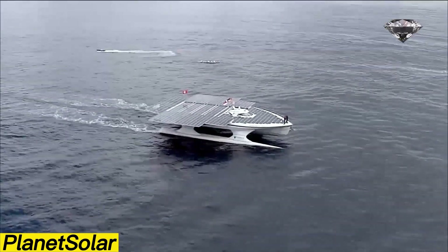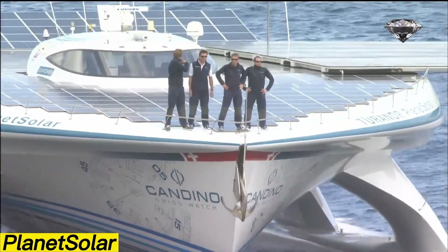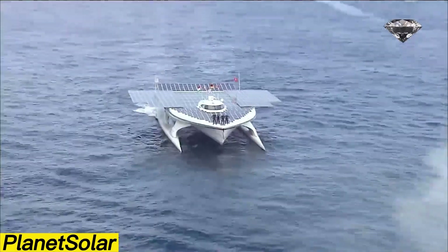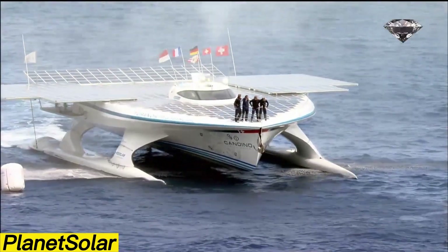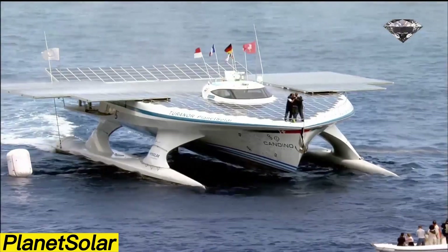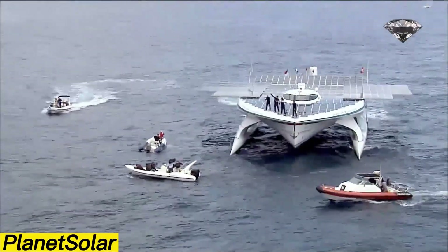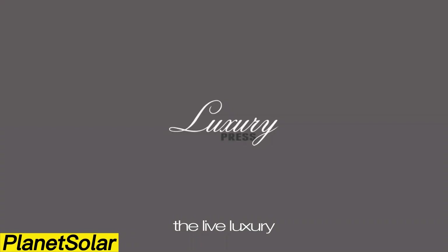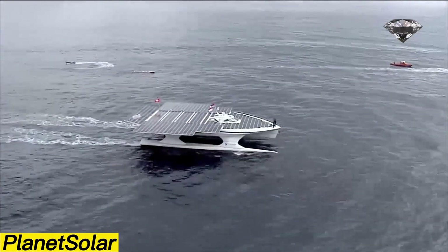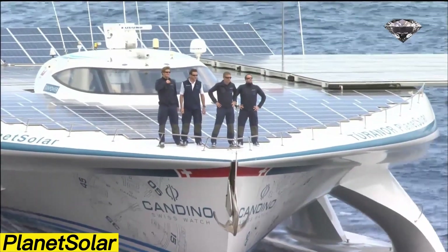Planet Solar. This unique catamaran immediately stands out thanks to its futuristic design. Built at the German shipyard NIRIM, the project was brought to life by Swiss visionary Raphael Damjan. Instead of conventional fuel, Planet Solar relies entirely on sunlight, which is converted into energy through solar cells covering its surface. These panels can generate up to 93 kilowatts of power. To supply the engine's full 120-kilowatt demand, the vessel is equipped with 537 square meters of solar panels that charge massive lithium-ion batteries weighing a total of 8.5 tons.